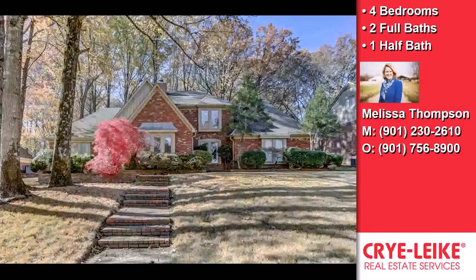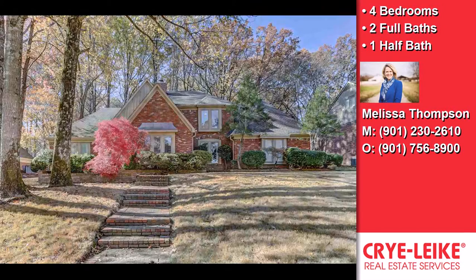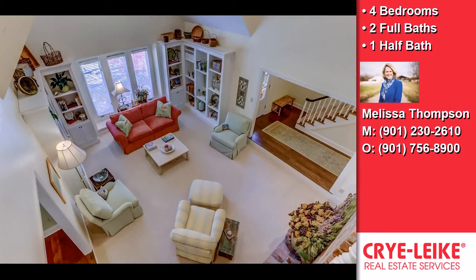This beautiful four-bedroom, two full baths, and one half bath home is located in a great neighborhood.